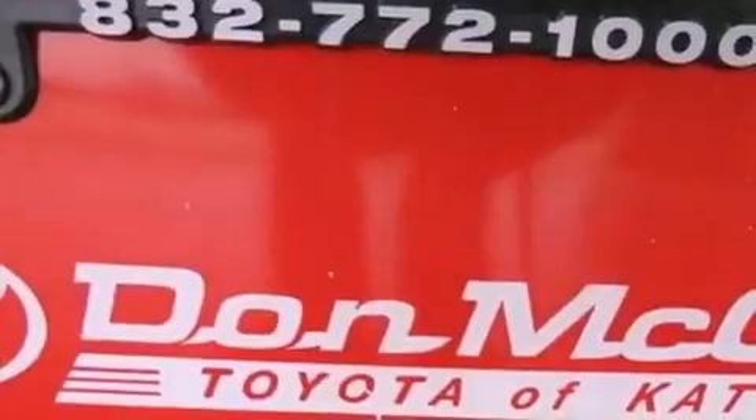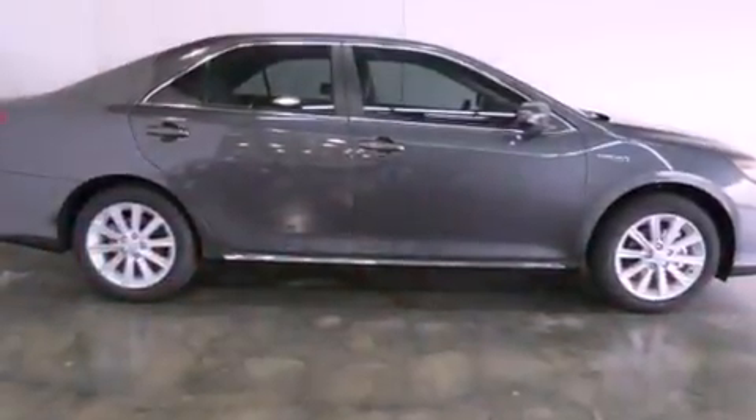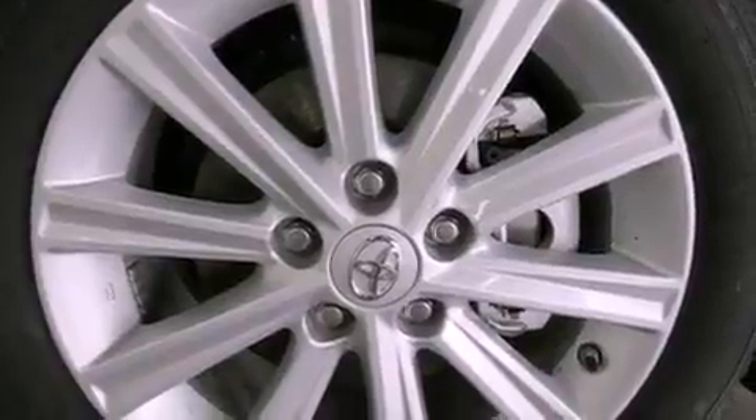Its top features include hybrid synergy drive, traction control and stability control systems, an iPod-ready stereo system so you can take your music with you, aluminum wheels and a tire pressure monitoring system.